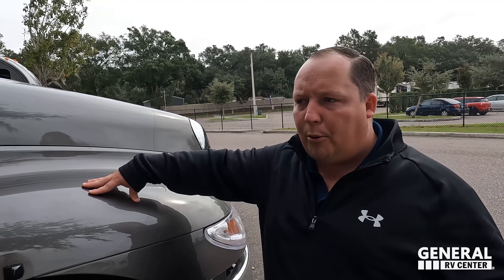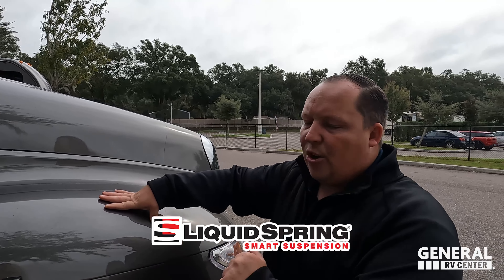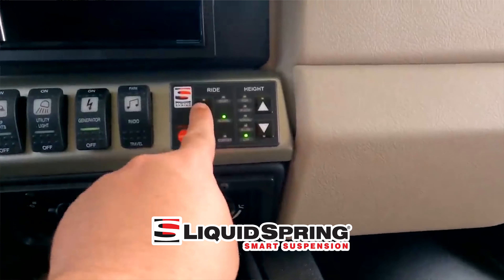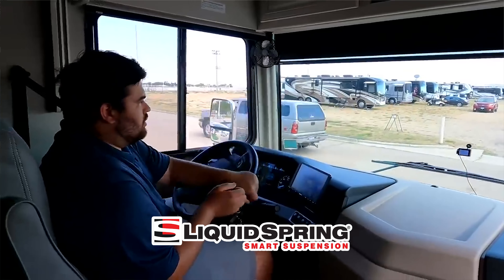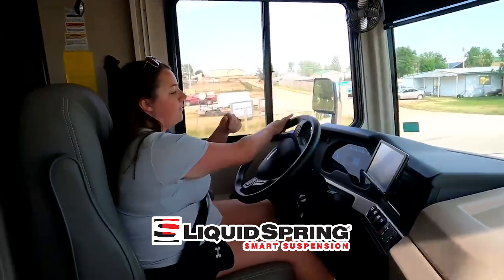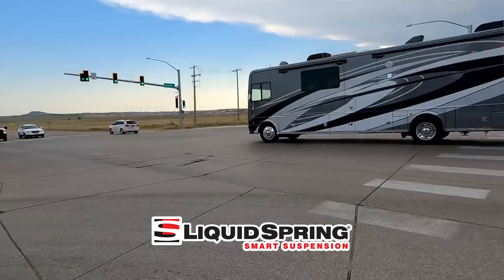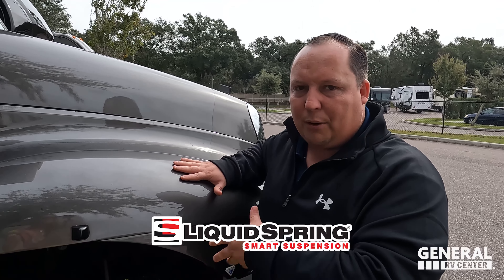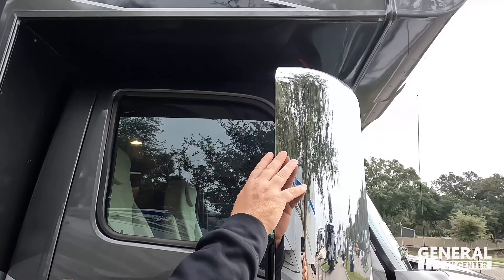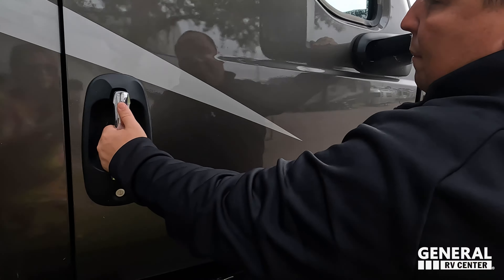This is not air ride suspension — it's spring suspension, which helps keep the price point down. If you want air ride on a Nexus you have to get a Ghost. But they've added liquid spring suspension as an option on these motorhomes straight from the factory, which will make it ride so much better. We actually test drove a motorhome with liquid springs in Wyoming and it rode just like a diesel pusher — absolutely fantastic and a lot cheaper than air ride. This unit doesn't have it, but you can order it.